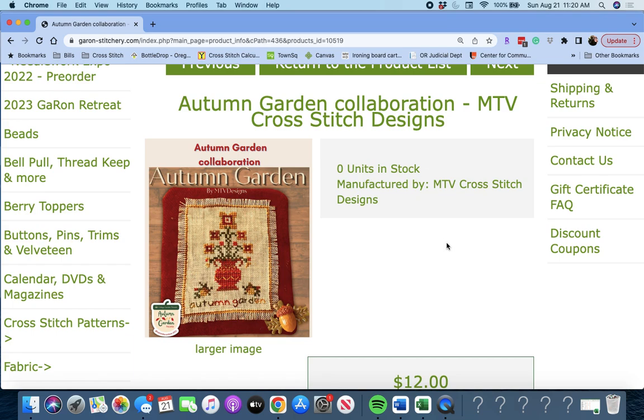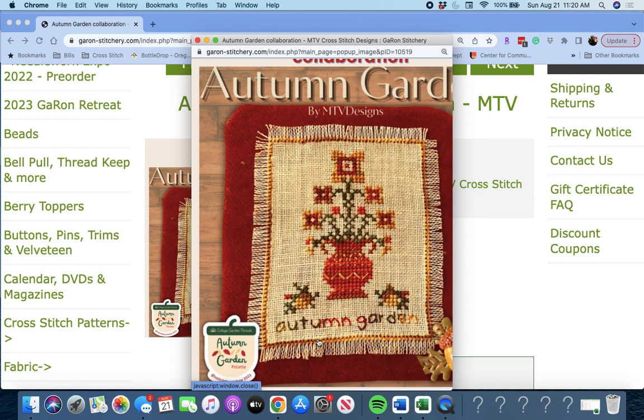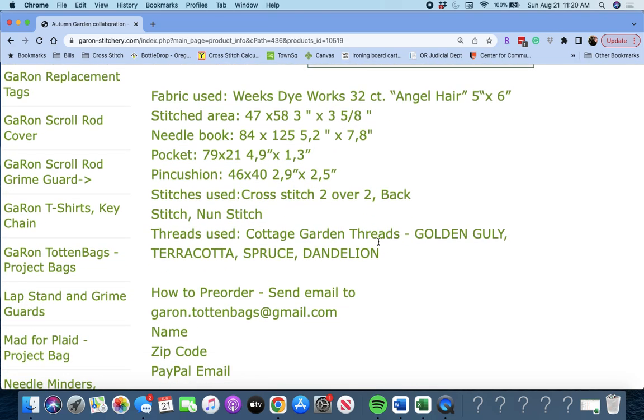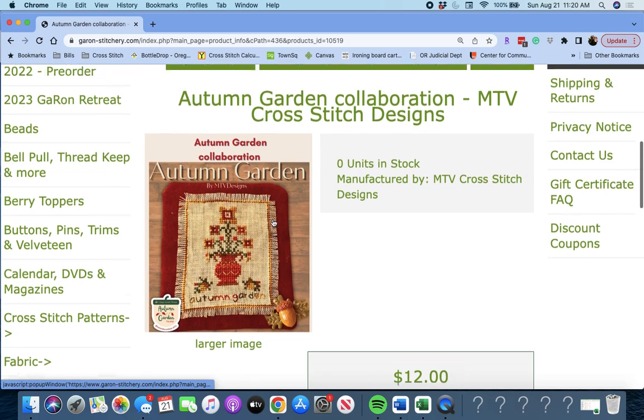Next up, 'Autumn Garden Collaboration' by MTV Cross Stitch Designs. Look at that — it's beautiful. So you have a needle book, a pocket, a pin cushion, and some specialty nun stitch. That's cute.